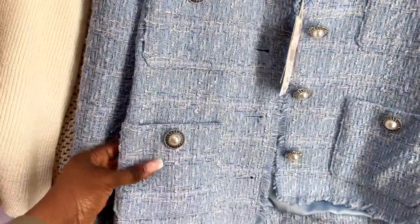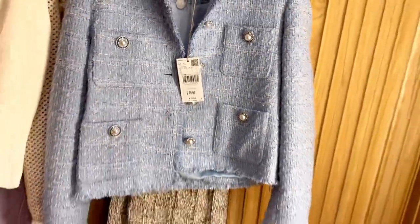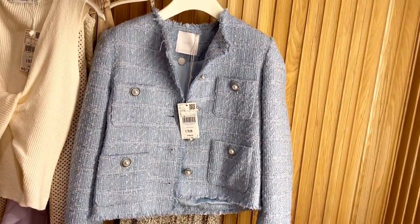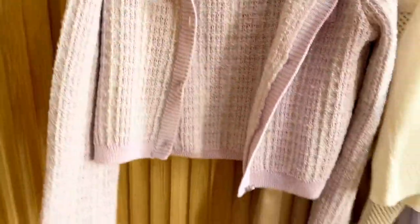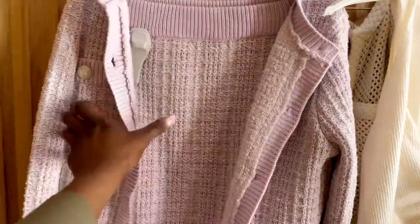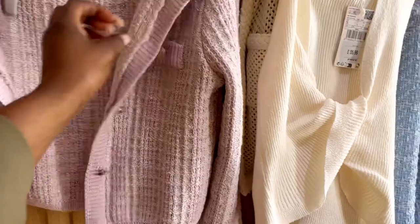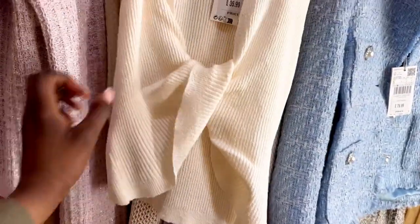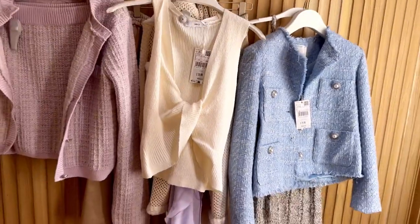Moving on to Mango! I came across some lovely things. Starting with this blazer — I love it, the blue color is beautiful, retail for £79.99. The detail on the front is great. I also found this co-ord set from Mango. When I saw it on the model online I thought it looked bad, but when I tried it on it was perfect. Even this top at £35.99 was perfect.